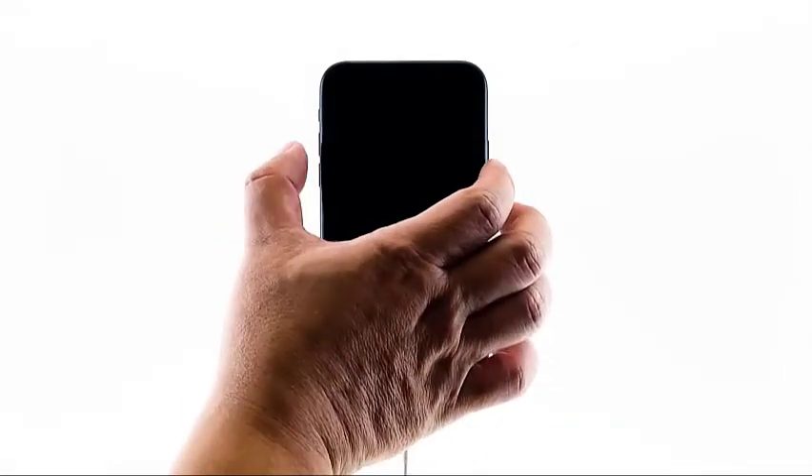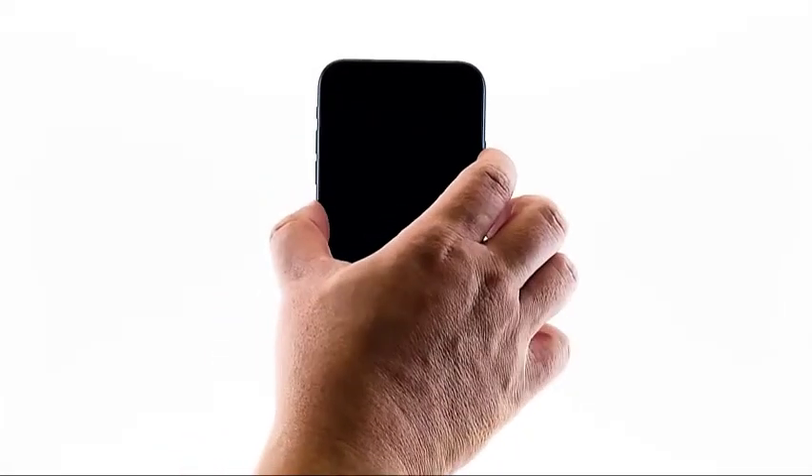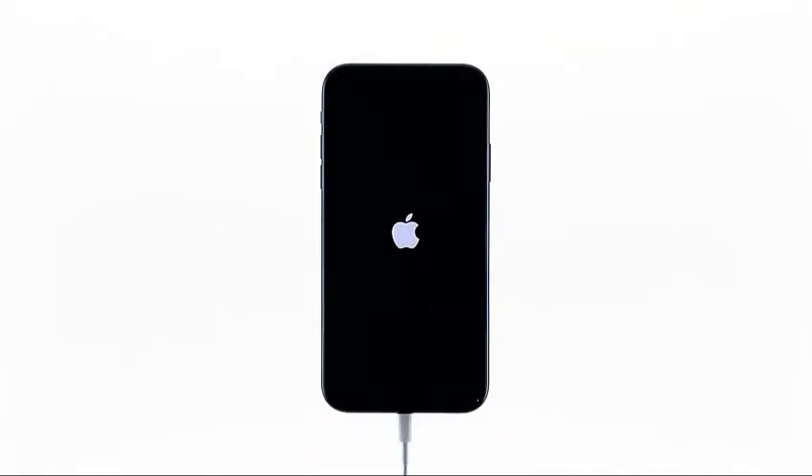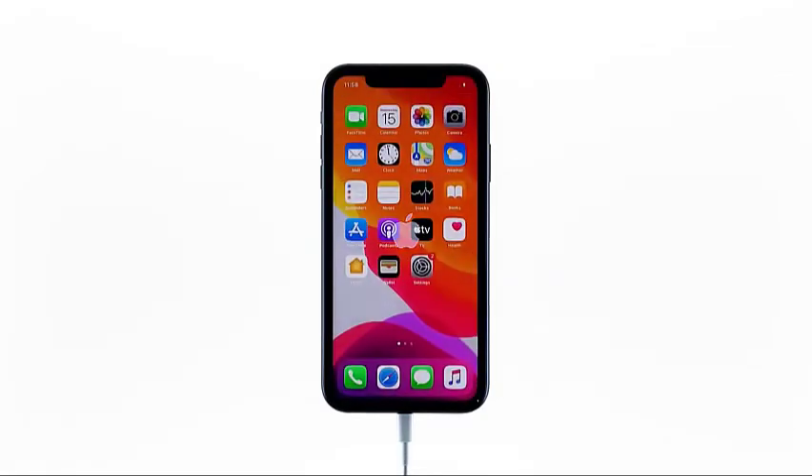After that, do the force restart again while the iPhone is still connected to the charger. If the problem is just due to a minor issue caused by the new update, then it should be booting up by now. But if your iPhone 11 is still stuck on the black screen of death after doing these procedures, then the problem can be with the hardware. With that, you need to have the device checked.